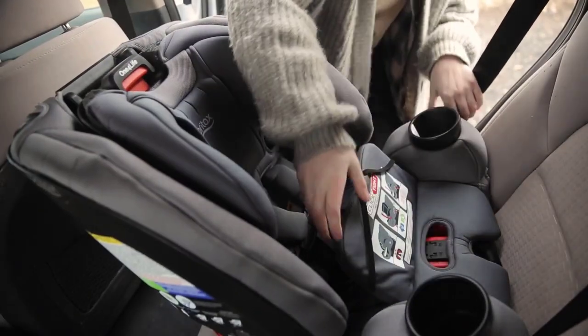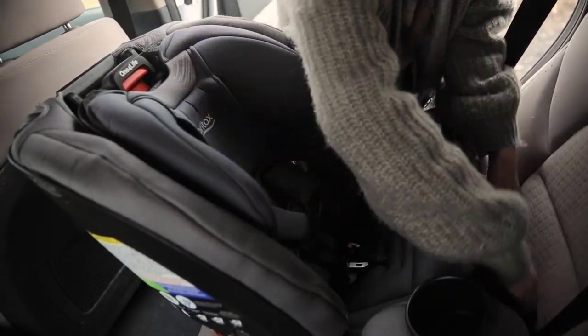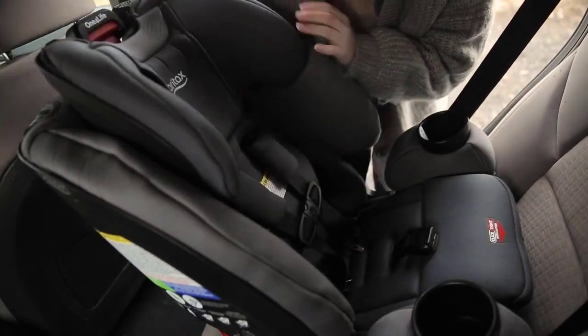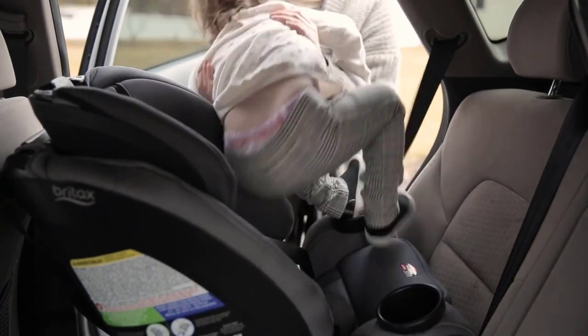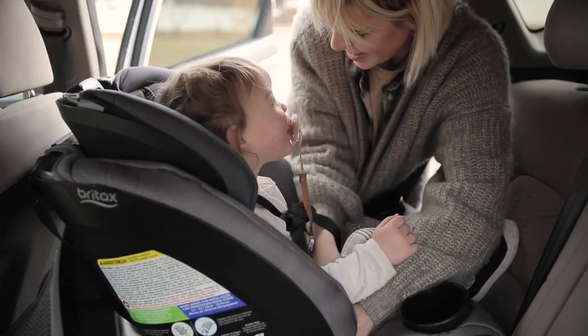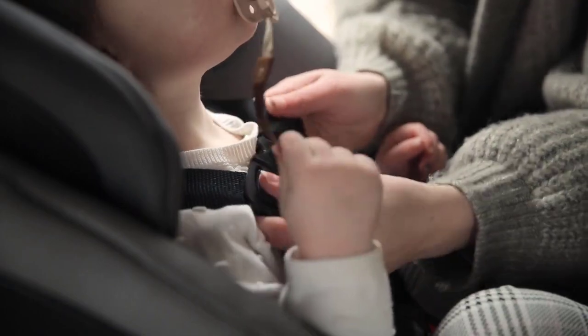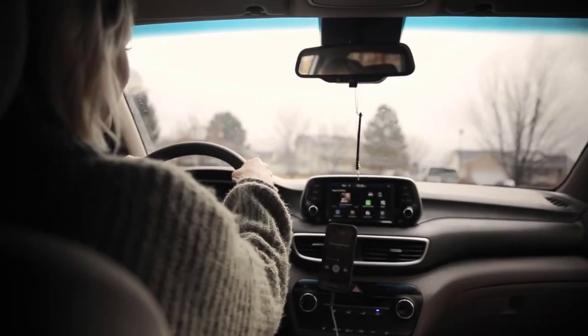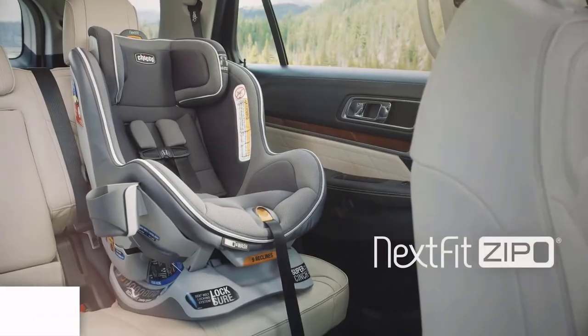In summary, the Britax One-to-Four Life ClickTight All-In-One Car Seat offers a long-lasting solution for parents seeking a versatile, easy-to-use, and safe car seat for their child. The car seat's user-friendly installation system, full-body protection, and innovative technology make it a worthwhile investment for parents seeking a reliable and long-term solution.